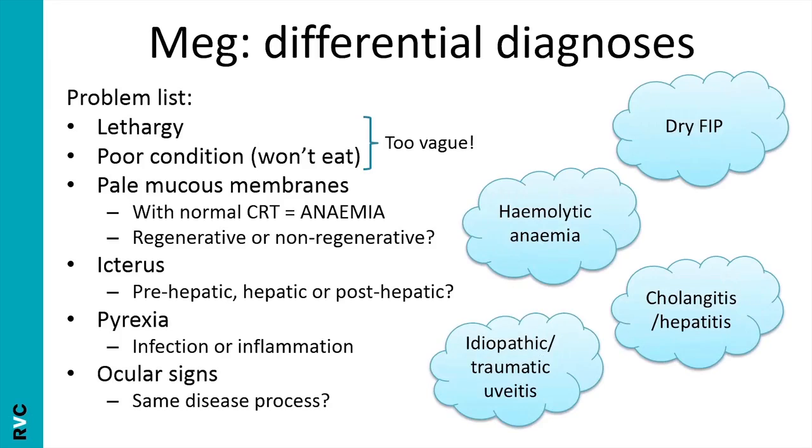A few differentials going around in my head would be dry FIP, haemolytic anaemia — which would explain both the anaemia and the icterus as a pre-hepatic cause — cholangitis or hepatitis involving the liver and biliary tract, and other reasons for ocular signs like idiopathic or traumatic uveitis. I'd really want to find out what kind of anaemia is going on and check for evidence of haemolysis to figure out the type of icterus as well.